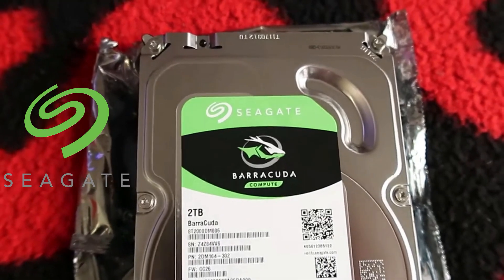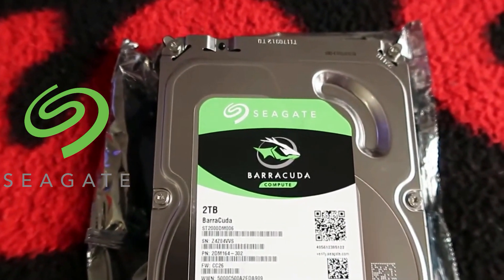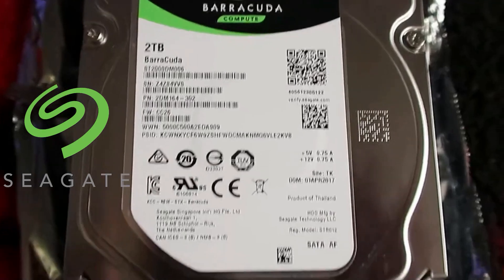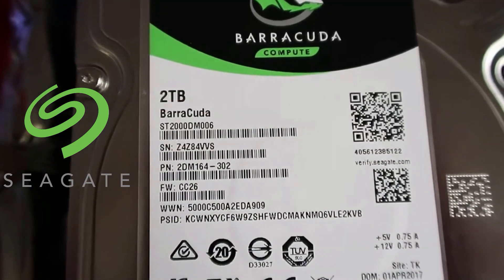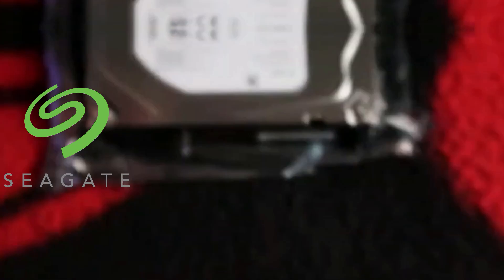The Barracuda is perfect for those assembling a cost-effective gaming PC or expanding the storage of their current system, as the 2TB capacity means ample space for numerous games and reduces the need to constantly be uninstalling. As a mechanical hard drive, the Barracuda benefits from Seagate's two decades of HDD innovation, delivering a commendable mix of speed and longevity for regular gaming.